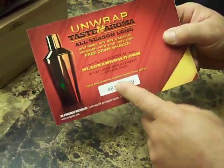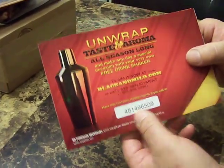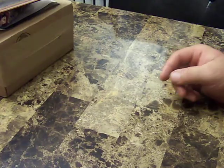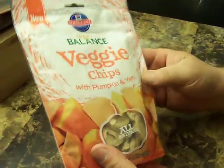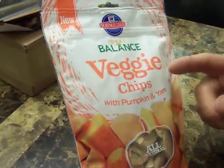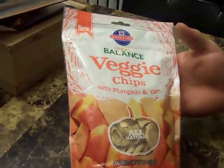From Black and Mild, I got a code here to claim my shaker, so I'll be claiming that later. For a doggy treat — I get a lot of stuff for dogs — this helps the budget. I got a veggie chip with pumpkin and yam, actually for dogs. Anything you can grab for animals, get it, because it's always a nice pack and it's free.